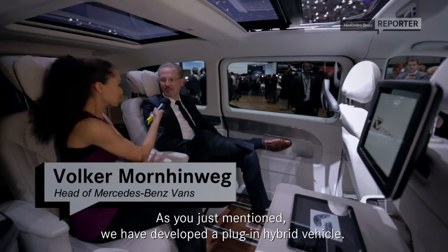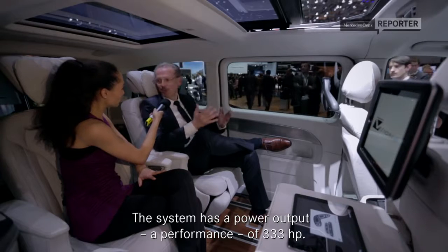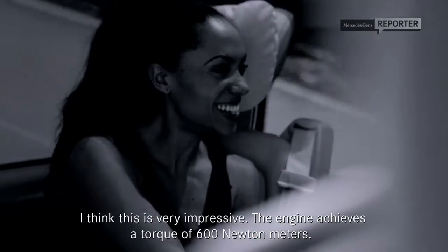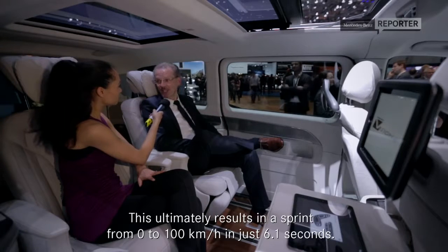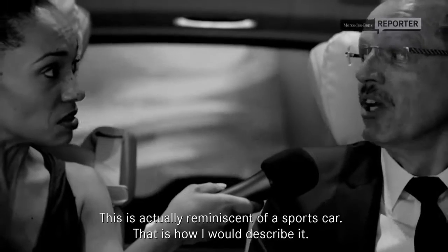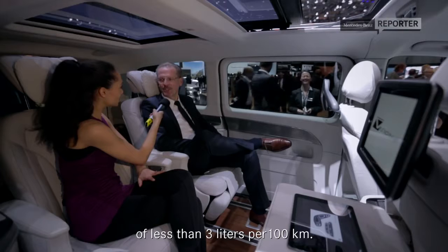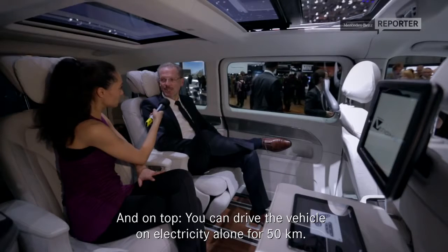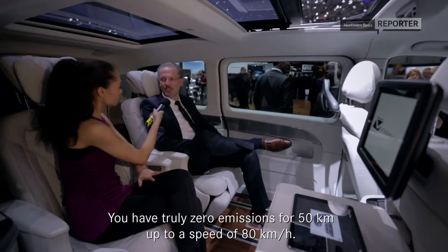We have developed a Plug-in Hybrid vehicle. It has a system performance of 333 PS — I think that's very successful. It has a torque of 600 Nm, which is actually quite important, especially when it comes to the start. It leads to 0 to 100 in 6.1 seconds, which is almost in the direction of a Sportwagen. And it has a fuel consumption of under 3 liters per 100 km. On top of that, you can also drive the vehicle directly electrically for 50 km with zero emissions.